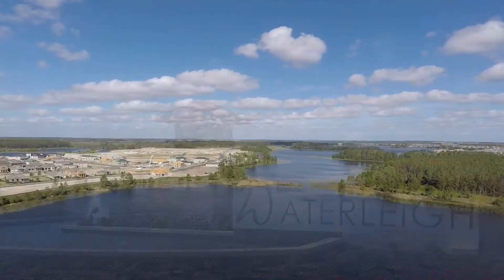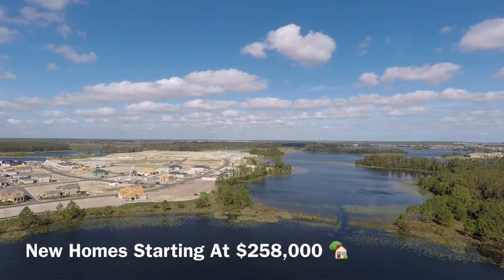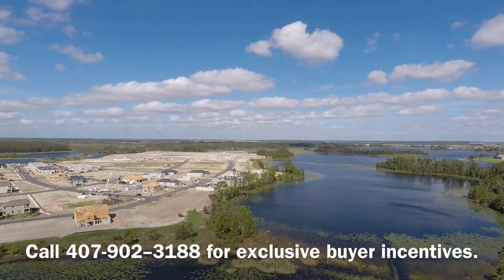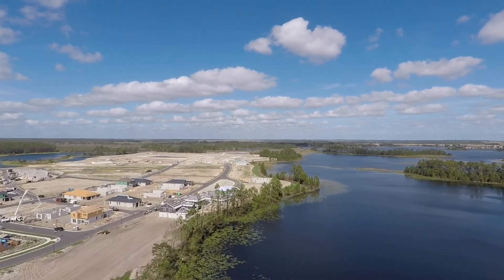Hi, this is Paul Baker with RE-MAX and HotPropertyFL.com. I just want to give you folks a heads up. Phase 2 in Waterley, Winter Garden, Florida is now selling. You can get a new construction single-family home starting in the mid-200 range, and you can be on the water starting just under $500,000.